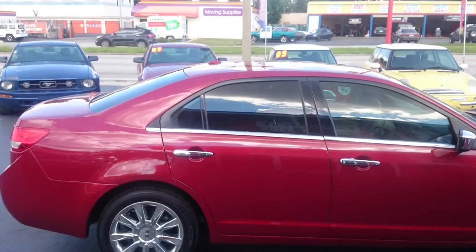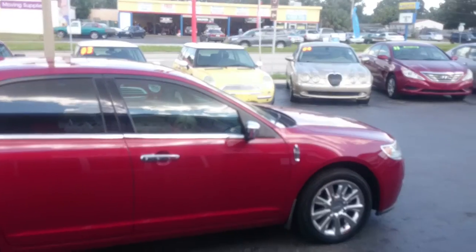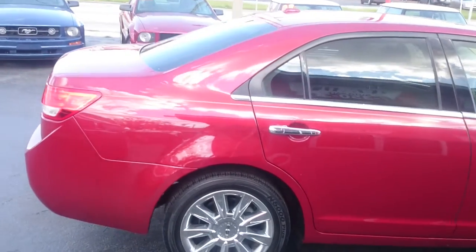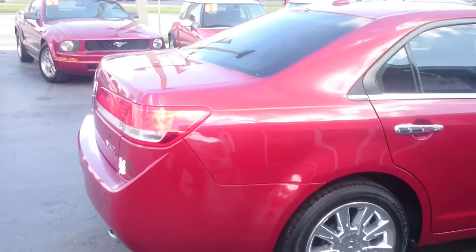Hey folks, this is Brett here at Giveaway Auto Sales. Here we have a 2010 Lincoln MKZ in a nice brilliant matchstick red. Let's have a little walk around it.